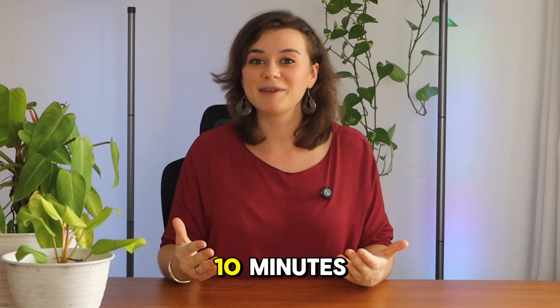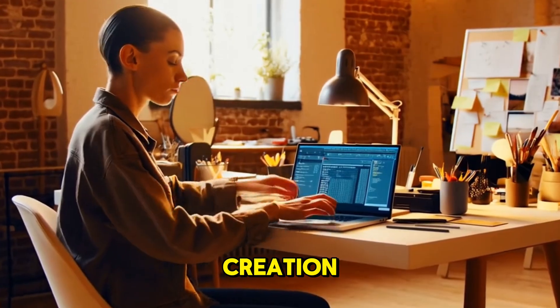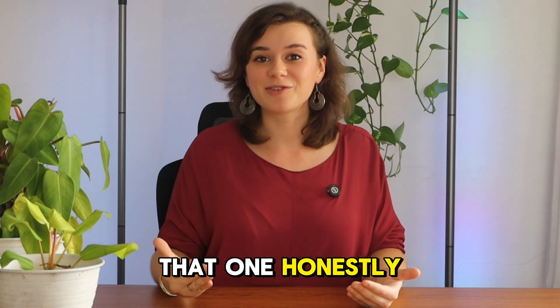Over the next 10 minutes, I'm going to show you seven mind-blowing ways how Grok3 is transforming content creation, website building, and data analysis. Just wait until we get to number five — that one honestly surprised me.